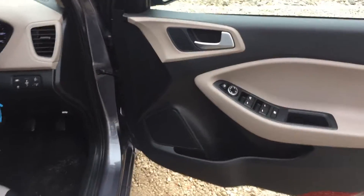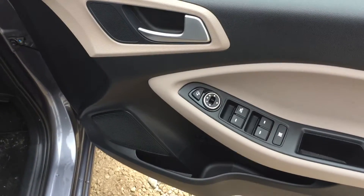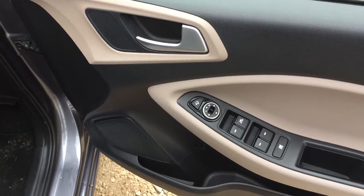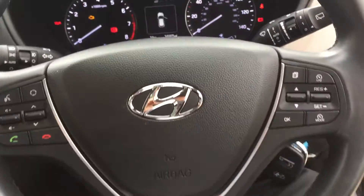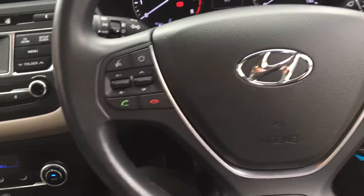On the door we have the power folding and electric adjusting door mirrors, the lane departure warning system, and as we step into the car we have the cruise control and the Bluetooth on the steering wheel.